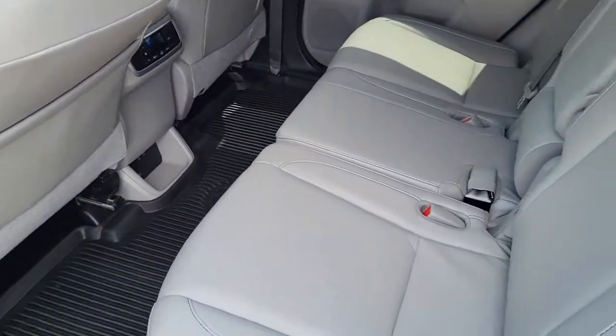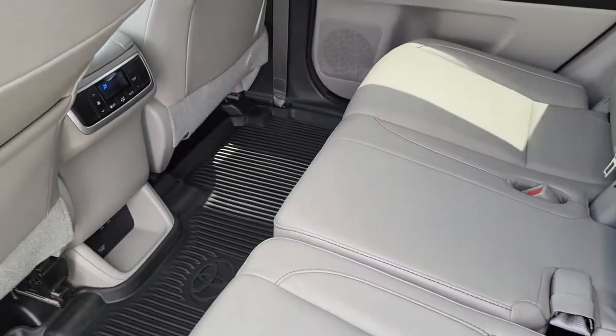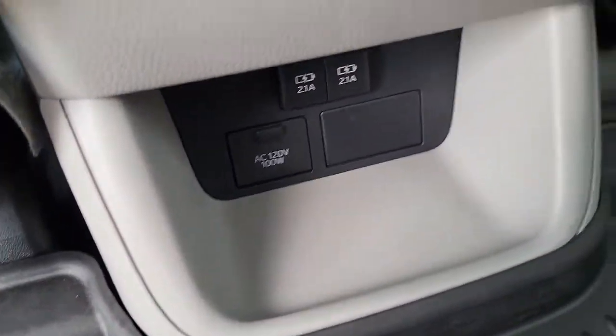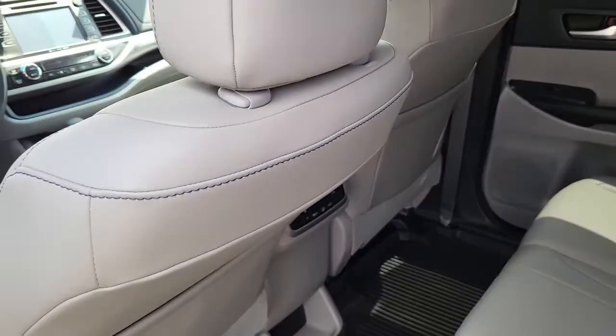Coming here to the back, as you can see, sort of a gray interior color with leather material. Plenty of legroom for your passengers. It does come with a USB outlet to plug in all of your electronic devices.